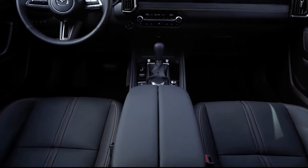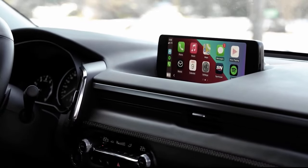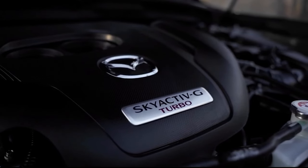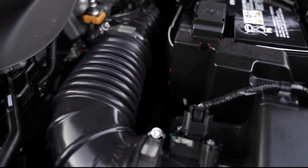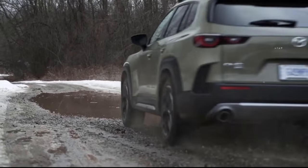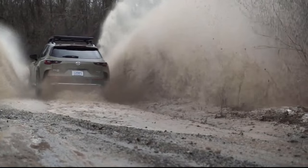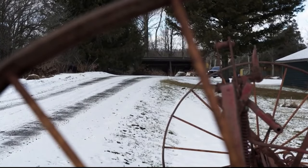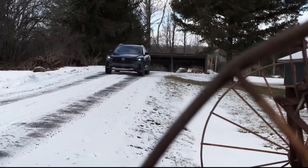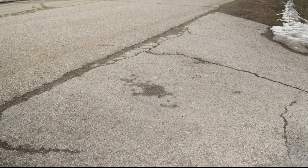All models come with a tilt-and-telescoping steering wheel, push-button start, and a partially digital gauge display. Under the hood, all models come with a 2.5-litre four-cylinder, but the one to get is the more powerful turbocharged variant offering 256 horsepower; the base non-turbo offering makes just 187 horsepower. A six-speed automatic is standard, as is all-wheel drive, and Mazda has baked in crisp handling to the CX-50, so that it carries on the company's tradition of offering fun-to-drive vehicles.